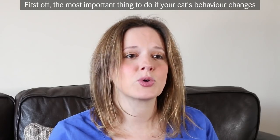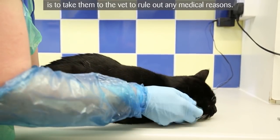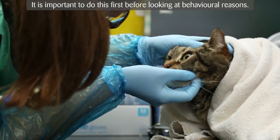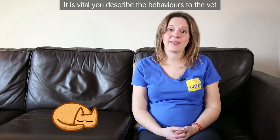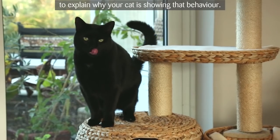First off, the most important thing if your cat's behaviour changes is to take them to the vets to rule out any medical reasons. It's important to do this first before looking at behavioural reasons. It's vital you describe the behaviours to the vet and the context in which they're showing, rather than trying to explain why your cat is showing that behaviour.